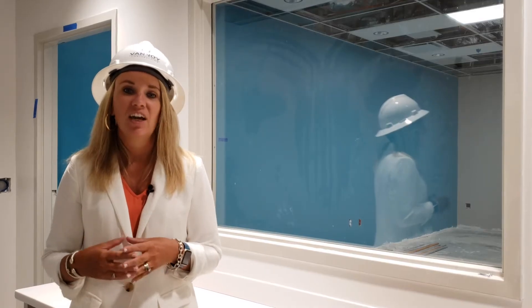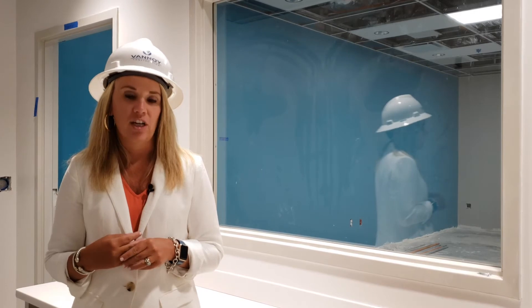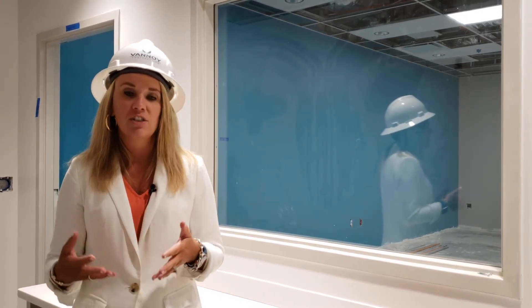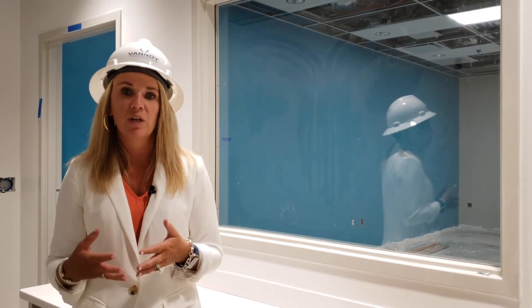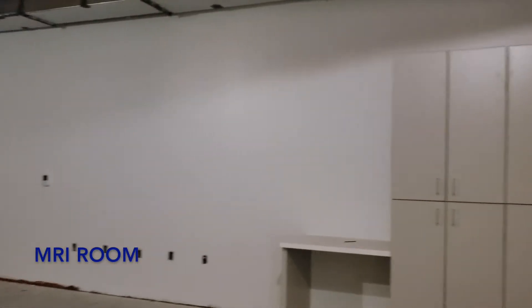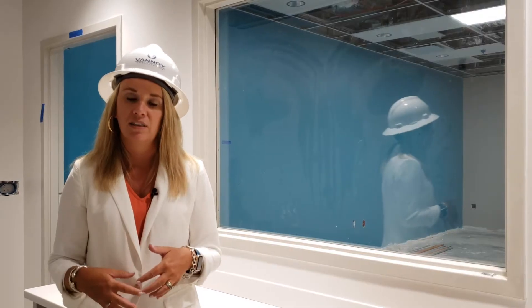I'm now standing in our radiology suite. This is our CT location that our patients will have. We are also excited to be able to have additional radiology modalities to include MRI, rad fluoro, and ultrasound — all that our patients will be able to benefit from right here in this space.